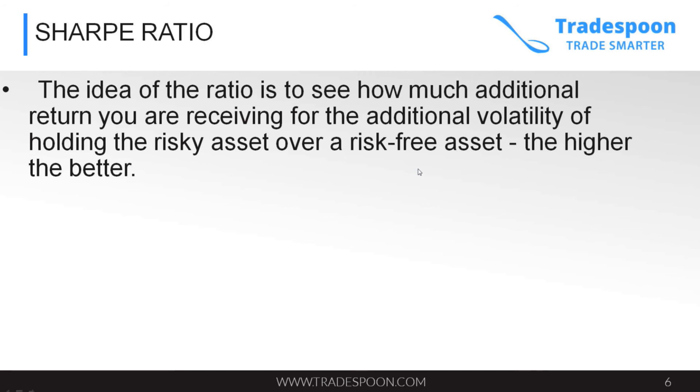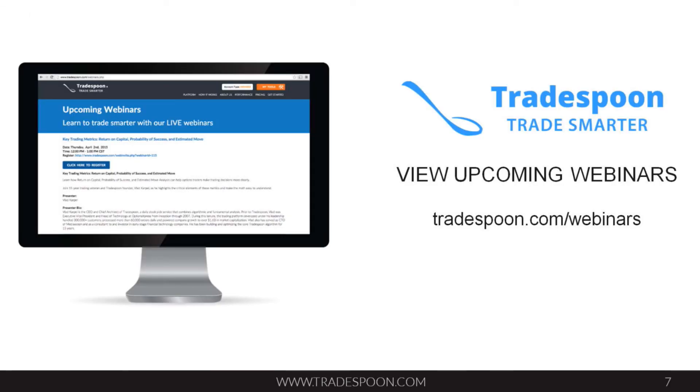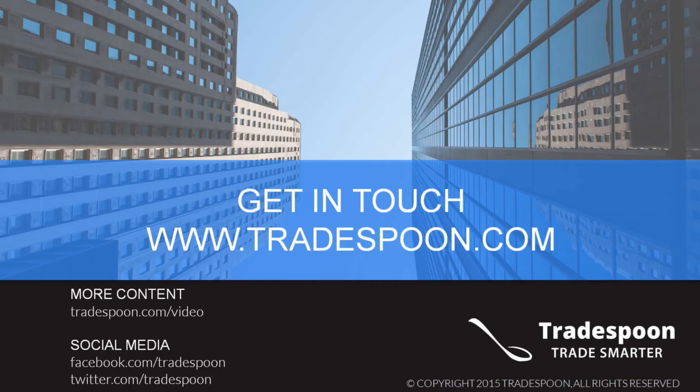The idea of the Sharpe ratio is to see how much additional return you receive for the additional volatility of holding risky assets over a risk-free asset — the higher the better. You compare each of your individual positions in your portfolio against the baseline, and you want to find stocks that have relatively low volatility compared to the baseline but give you the highest return. You can find out more information about how to manage your portfolio at Tradespoon.com webinars, and you can also follow us on social media. Thank you.